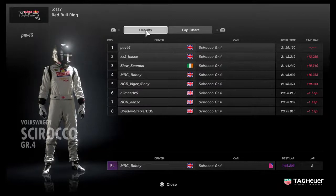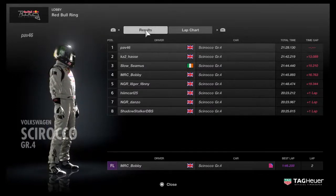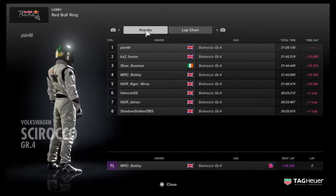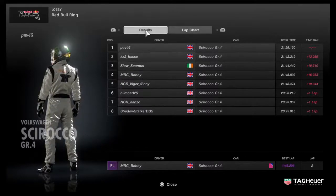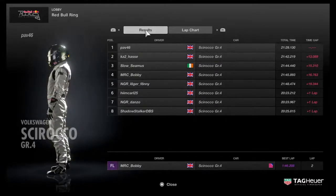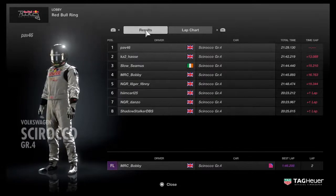Confirmation of results, ladies and gentlemen — this is it. Fastest lap goes to Bobby though, he picked up a 1:46.2 on lap two. Pav came home 13 seconds ahead of KZ2 in second. With Slow Seamus picking up third position. You can see the rest of the results on your screen.